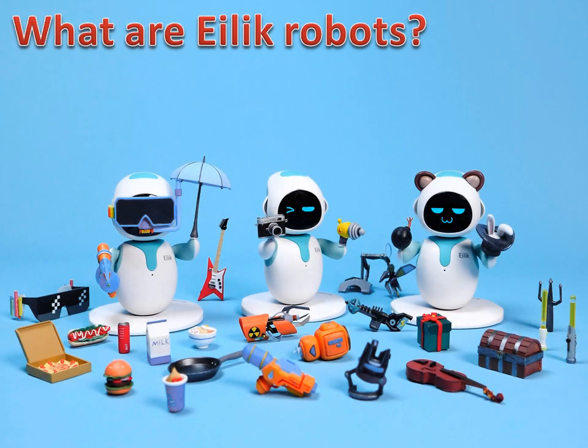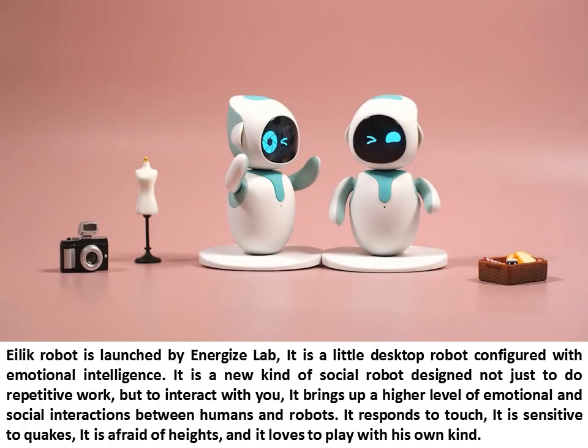What are Illic Robots? Illic Robot is launched by Energize Lab. It is a little desktop robot configured with emotional intelligence. It is a new kind of social robot designed not just to do repetitive work, but to interact with you. It brings up a higher level of emotional and social interactions between humans and robots.